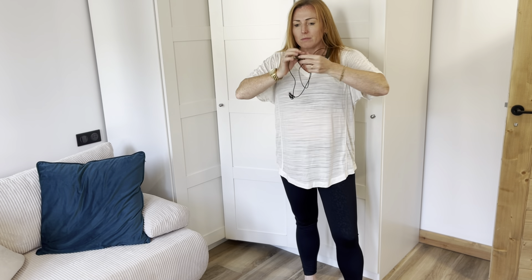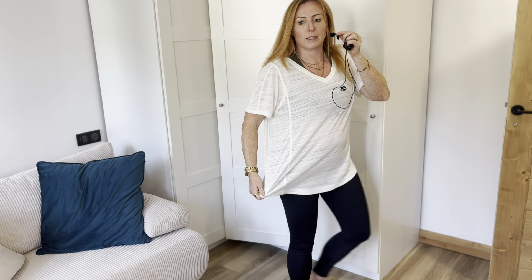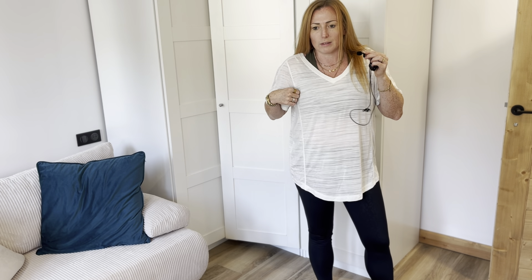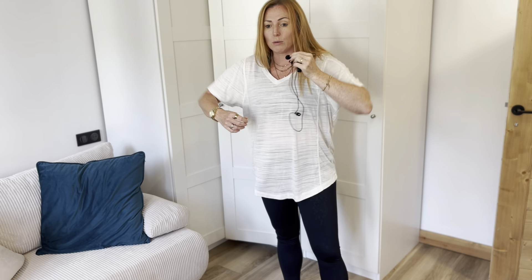I actually like the fit and neckline of the top more than I thought I would. When I put my arms out it's a little bit big — I would probably size down. This is a large and I'm usually a UK size 14. I do like the oversizedness, but I don't love that it's see-through. Most of my sports bras are black, so I'd prefer this in black. I don't hate it — I kind of like how light it is, and it would feel really nice to work out in.